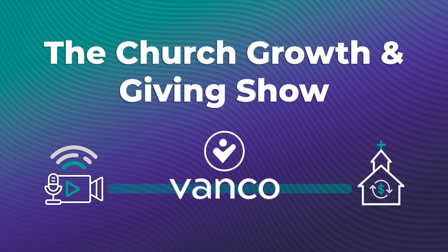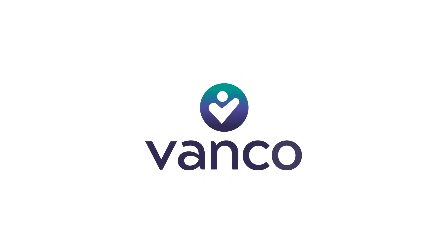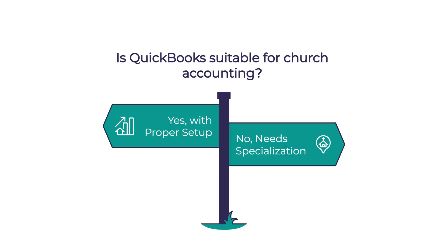The Church Growth and Giving Show, your resource for growing faithful communities. Brought to you by Vanco, helping tens of thousands of churches thrive for over 20 years. Join Jordan and Hannah as they share insights drawn from decades of church giving and engagement expertise. Welcome to the Church Growth and Giving Show. Today we're talking about a topic that comes up constantly in our listener questions: QuickBooks for Churches. With so many accounting options out there, what makes QuickBooks worth discussing specifically for church contexts?